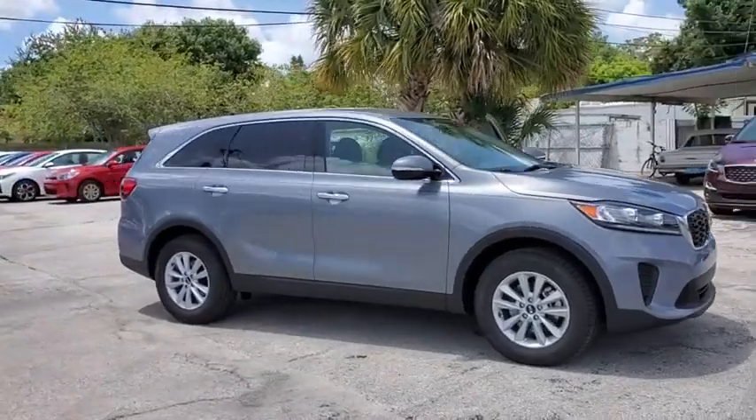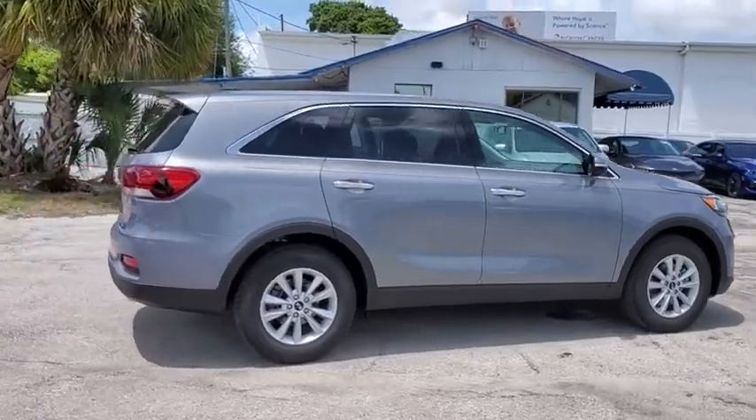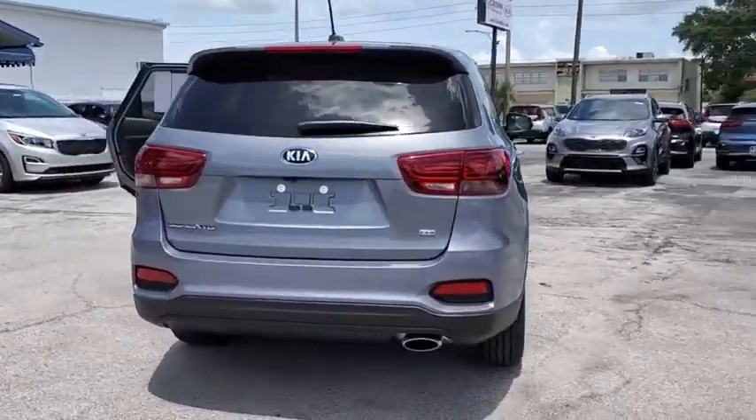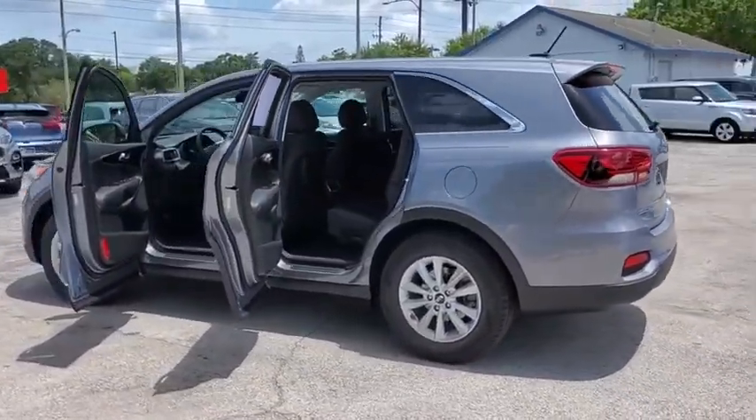Stop by and take a look at the 2020 Kia Sorento. The Kia Sorento is a comfortable riding, powerful, compact SUV loaded with impressive standard features. Take one look at its stylish, sleek design and you'll want to cross over to a Sorento.